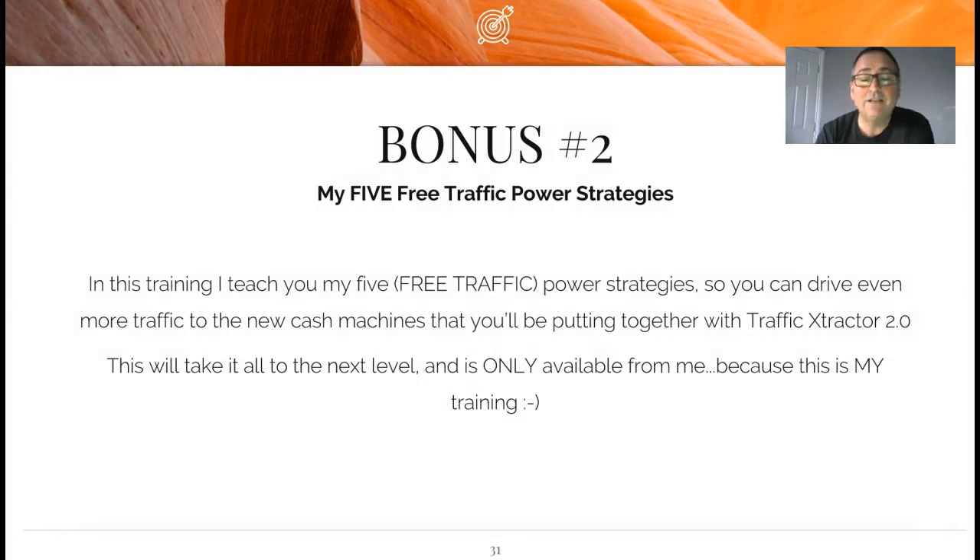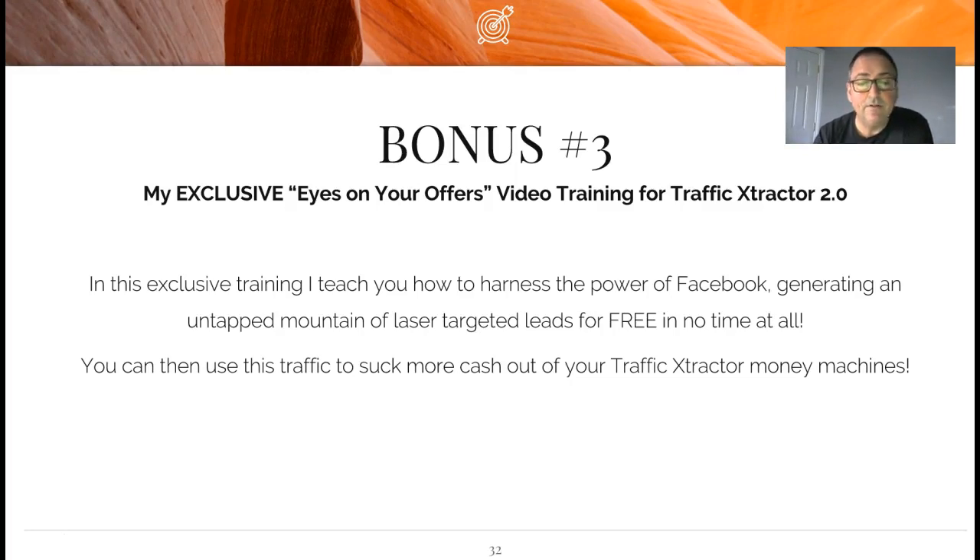Bonus number two is my Five Free Traffic Power Strategies. In this training I'm going to teach you my five free traffic power strategies so you can drive even more traffic to the new cash machines you'll be putting together with Traffic Extractor 2.0 - this will take it all to the next level, and it's only available from me. Bonus number three is my exclusive 'Eyes on Your Offers' video training for Traffic Extractor 2.0. In this exclusive training I'll teach you how to harness the power of Facebook, generating an untapped stream of laser-targeted leads for free in no time at all.